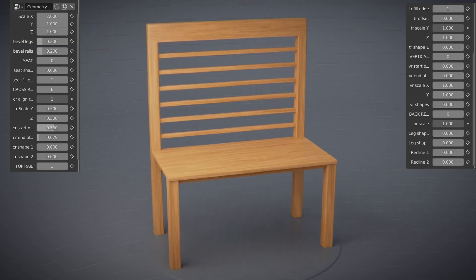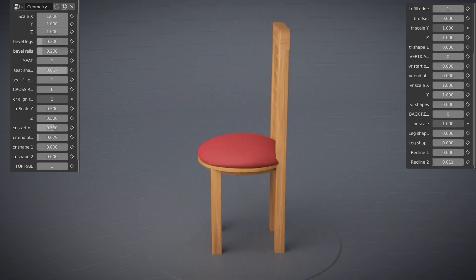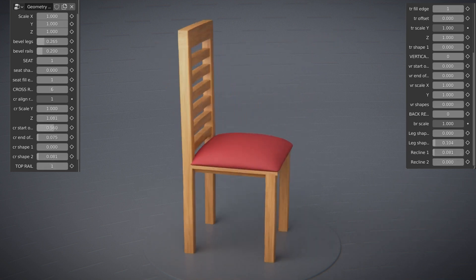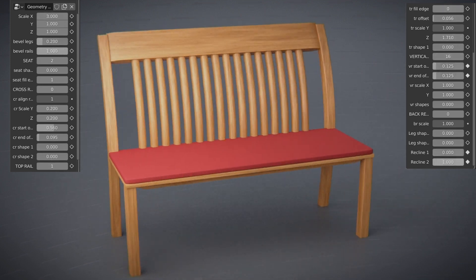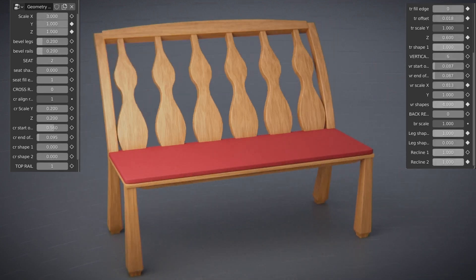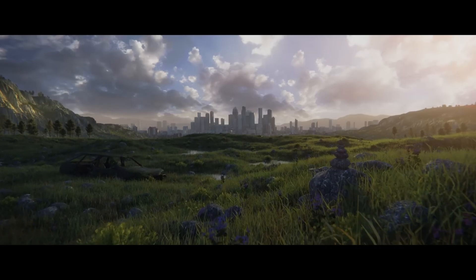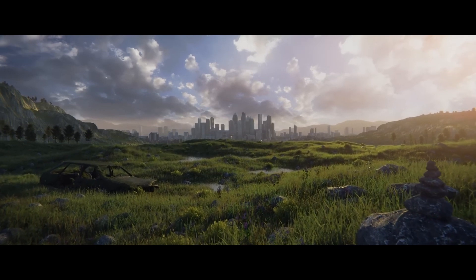One of the most exciting developments in Blender is its procedural modeling capabilities powered by geometry nodes. Instead of manually sculpting every object, geometry nodes allow for the creation of complex structures, entire cities, landscapes, or intricate designs with just a few parameters. This is especially useful for game developers and VFX artists who need to generate massive, realistic environments with minimal effort.